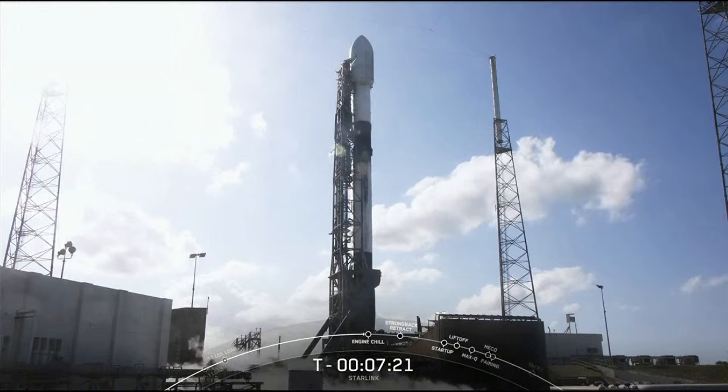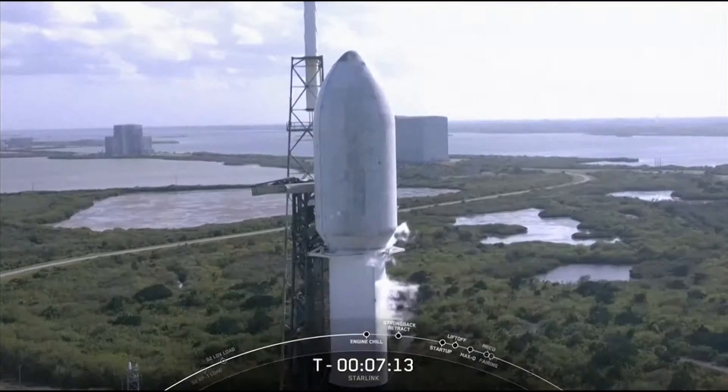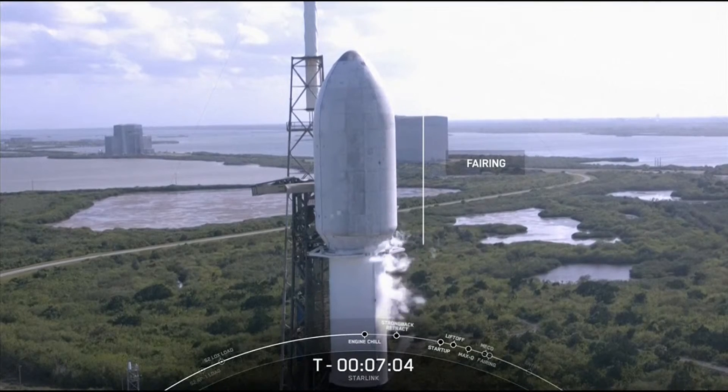The vehicle that you see on your screen is our Falcon 9 rocket, and the Starlink satellites are housed at the very top of the rocket in a structure known as the fairing. There you can see the fairing on your screen. The job of the fairing is to protect the Starlink satellites until we reach the vacuum of space, at which point we will jettison the fairing halves and attempt to retrieve them once they return back down to Earth.